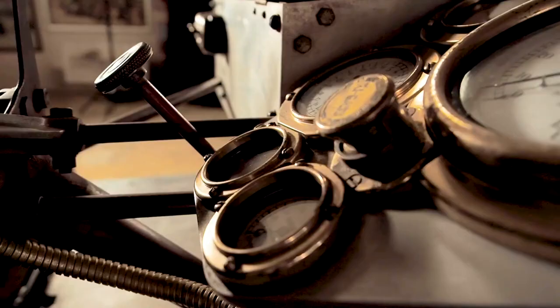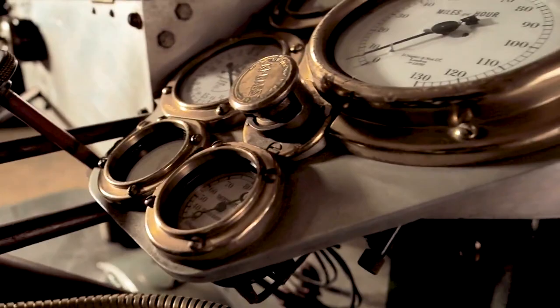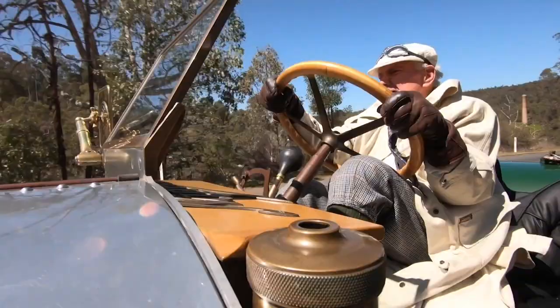And even though it's more than a century old, the Napier 90 horsepower still has the power to inspire awe — a true testament to its creators and their vision of the future.